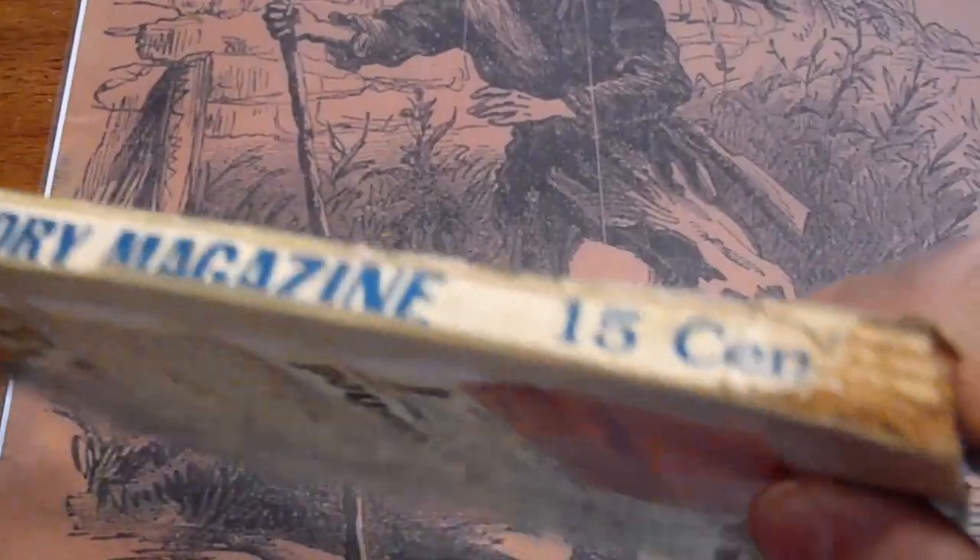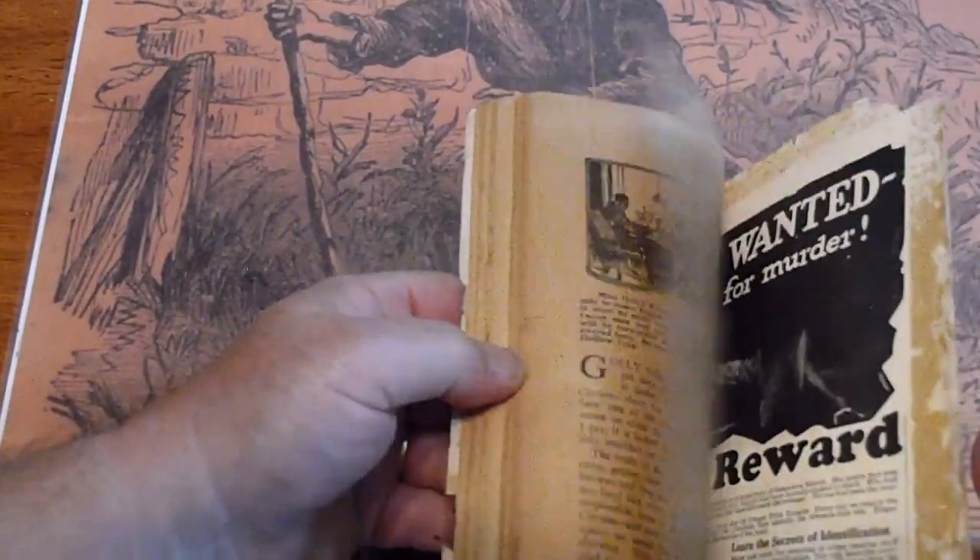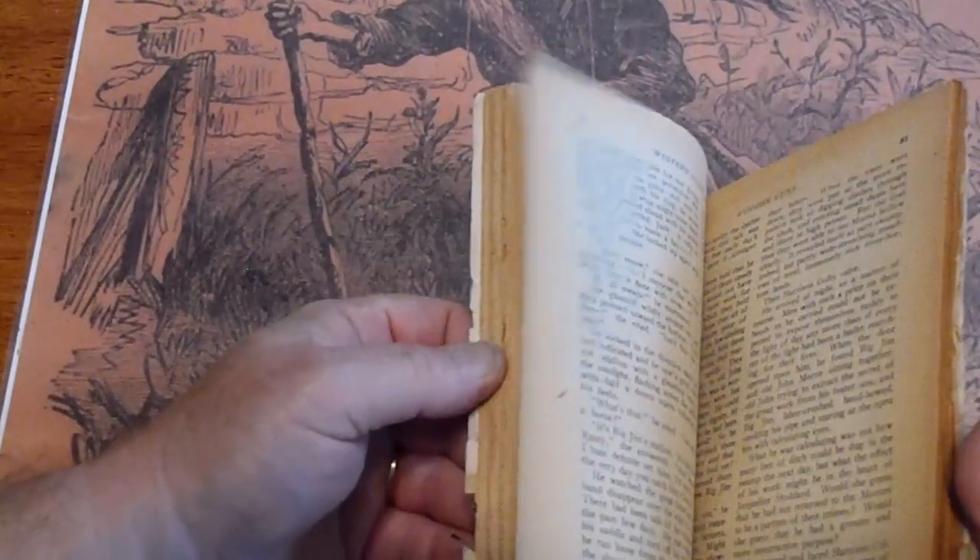1923. A piece missing down here. Tape on the back along the edges to preserve it, it looks like. Pages are tan to white.